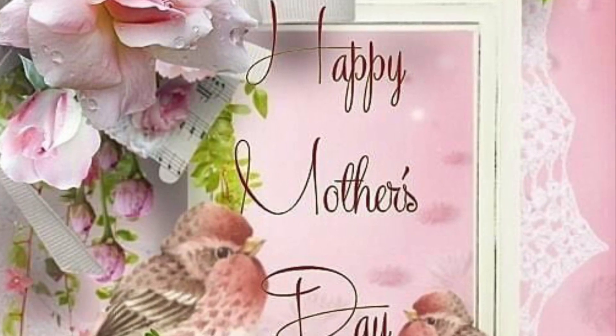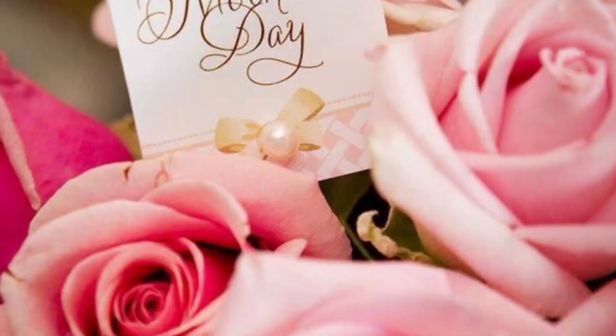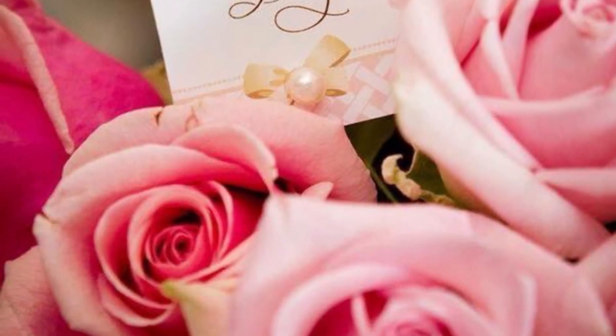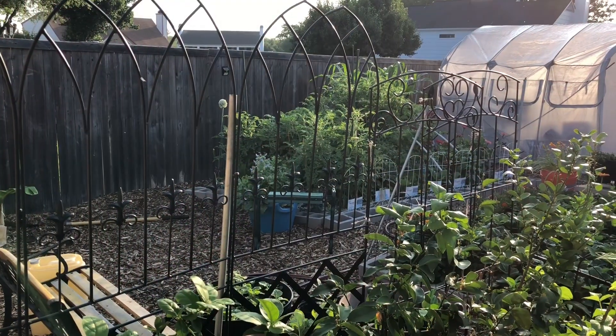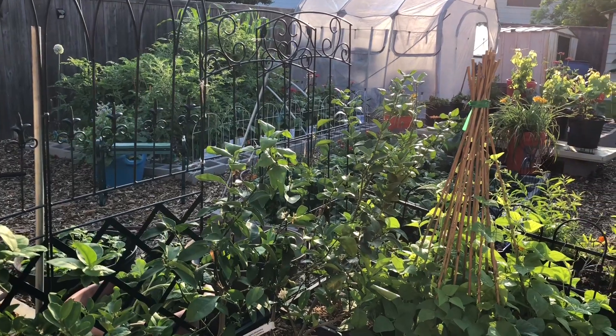Hello everyone, it's Sunday, May 13th, Mother's Day. Happy Mother's Day to all the mothers out there. I thought I'd show you a walk around Cheryl's organic food forest on this beautiful sunny Mother's Day.